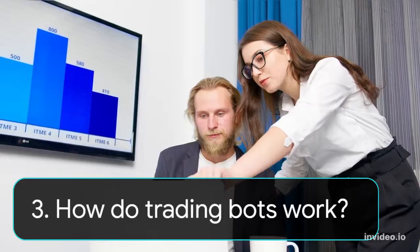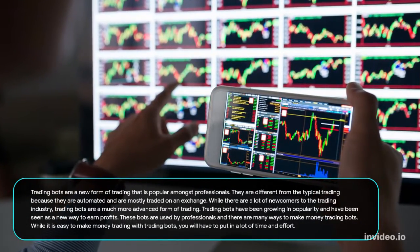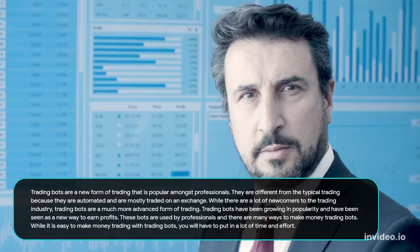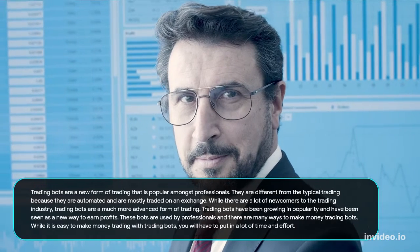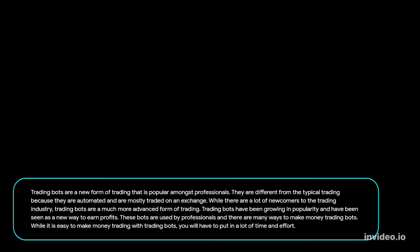Trading bots are a newer form of trading that is popular amongst professionals. They are different from typical trading because they are automated and are mostly traded on an exchange. Trading bots have been growing in popularity and have been seen as a new way to earn profits. These bots are used by professionals, and while it is possible to make money trading with bots, you will have to put in a lot of time and effort.